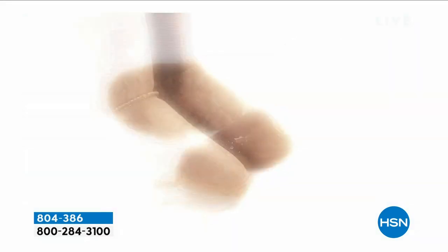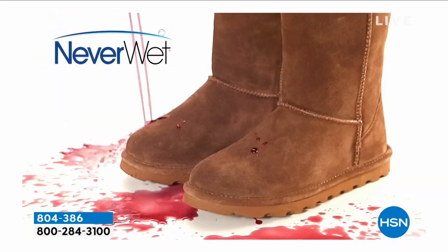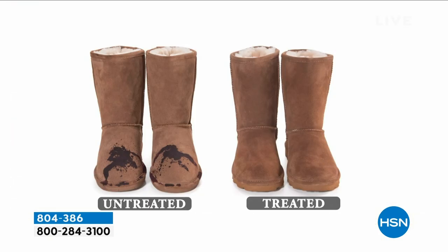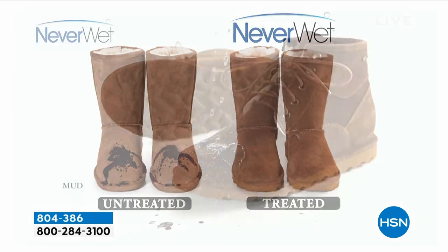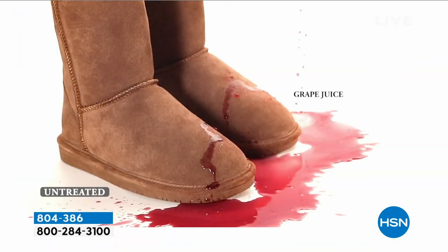It doesn't change the suede. A lot of times when you put those sprays on, they flake up, or they make the suede not so soft, or it cracks. There's untreated versus treated — you want your suede treated, and we've taken care of the stress for you. Now, it doesn't make them waterproof — I definitely want to mention that. It's water resistant, for those unexpected messes and spills.